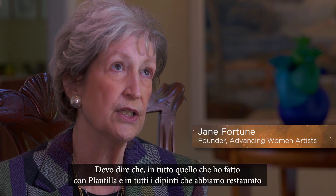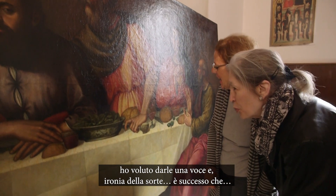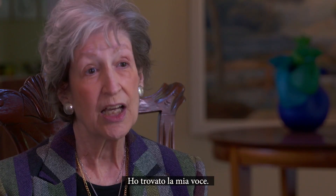I have to say, in all that I've done with Nellie and all the paintings we've restored, I wanted to give her a voice. And the irony in the whole situation — what happened was, I got my voice.